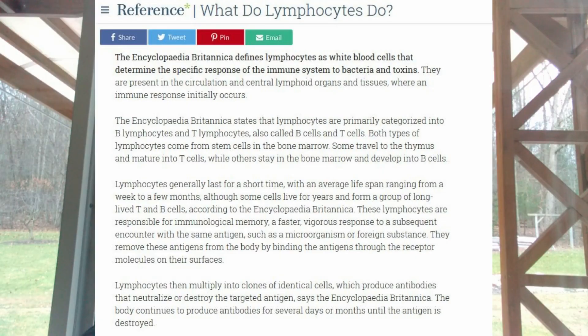We're going to be talking about lymphocytes today. According to the Encyclopedia Britannica, lymphocytes are white blood cells that determine the specific response of the immune system to bacteria and toxins — better known in clinical or scientific terms as antigens. They're present in the circulation and the central lymphoid organs and tissues where an immune response initially occurs. Lymphocytes are primarily categorized into B lymphocytes and T lymphocytes, also called B and T cells.